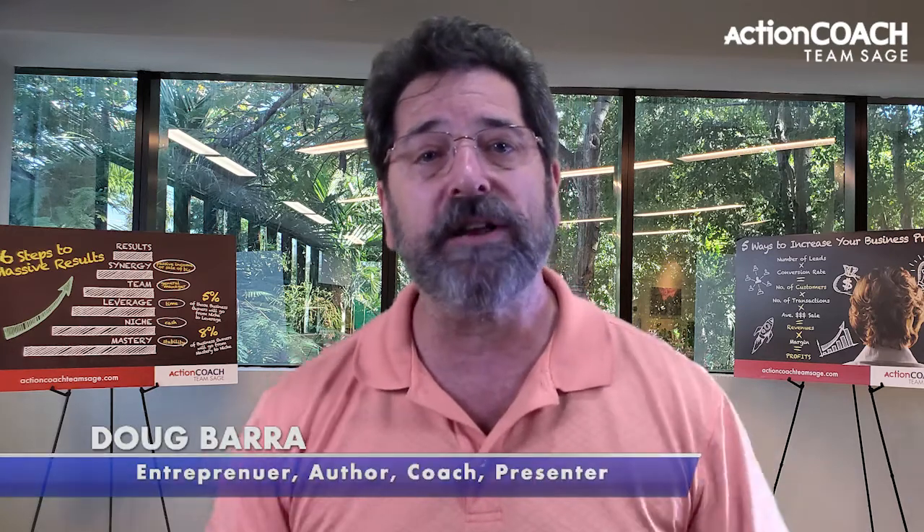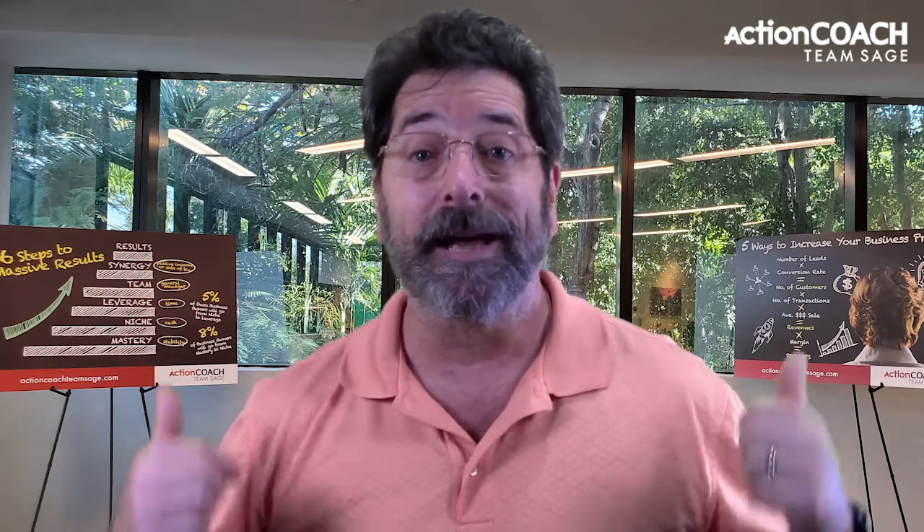Hi, my name is Doug Barra, and today I'm going to talk about marketing your business online. In this video, we're going to take a look at some effective ways that will help you grow your business from the ground up. Let's get started.